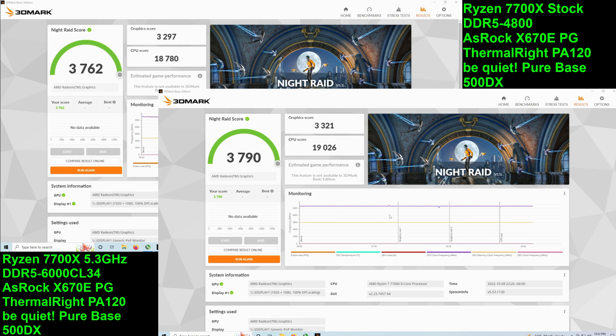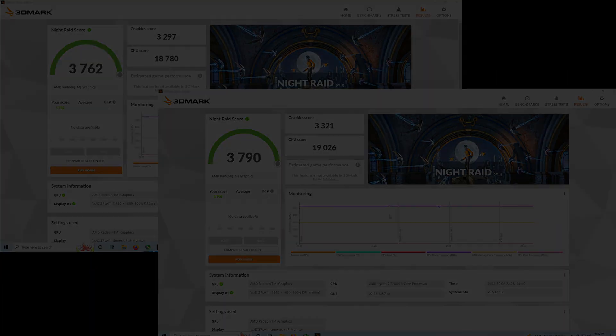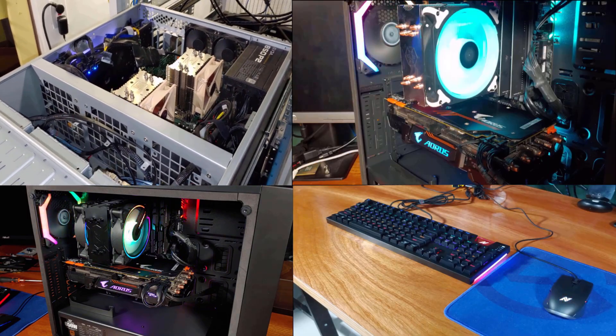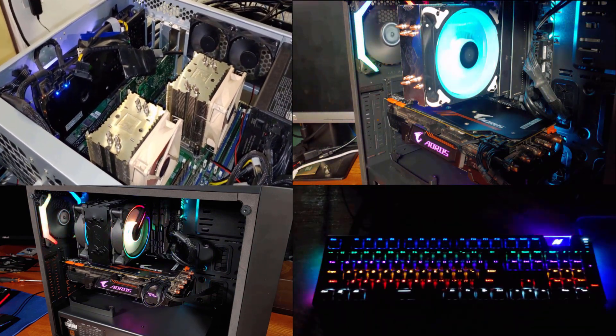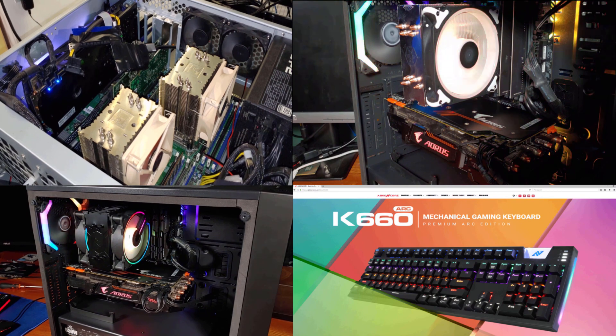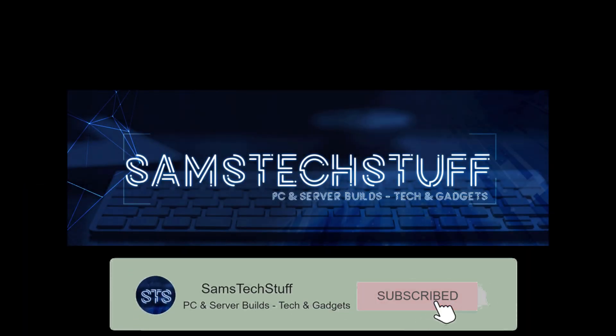If any of you want to see actual gaming benchmarks, let me know down in the comment section below, and I might revisit the iGPU. For now though, without any overclocking functionality added into the BIOS for the iGPU, this is truly just a video output feature rather than a holdover solution until your new GPU arrives.